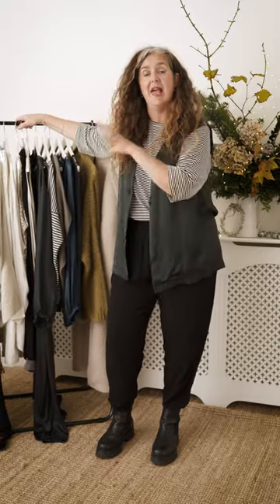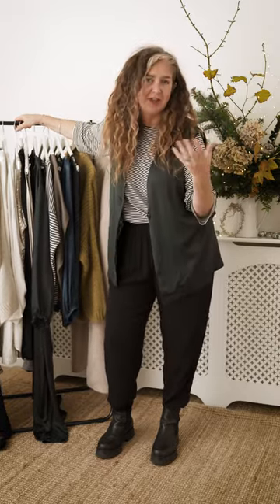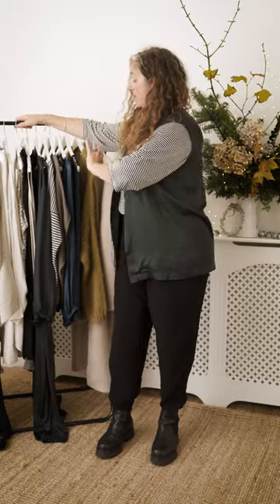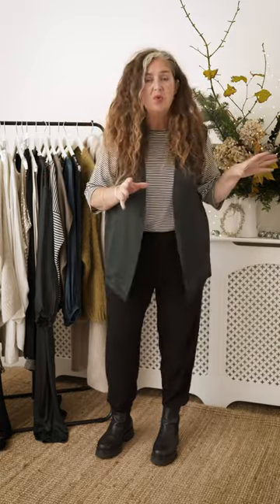I'm not going away this year, I'm home. That means I can be a little bit more generous with my edit. Now if you're going away you might want to be a little stricter with yourself because you want to get everything in a suitcase, but I'm at home so I've popped on here everything I need. Now because I don't need it quite yet I'm going to photograph everything, put it back into my wardrobe because I wear these pieces day in day out.